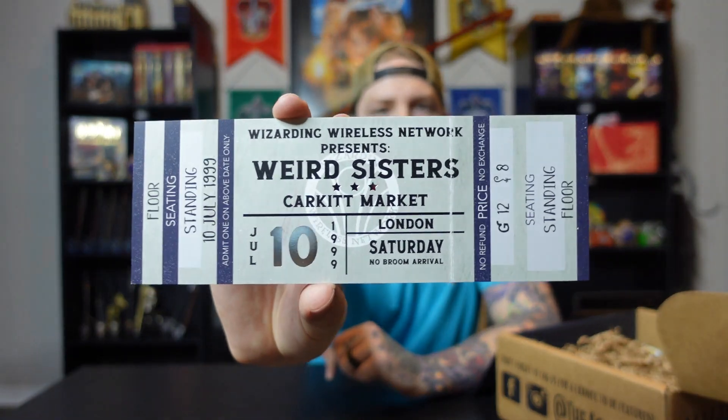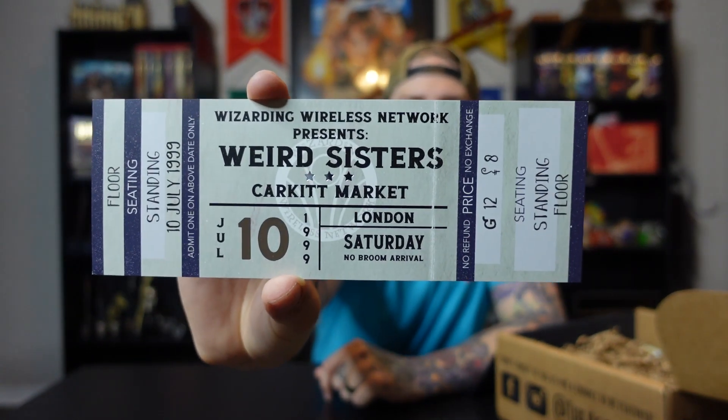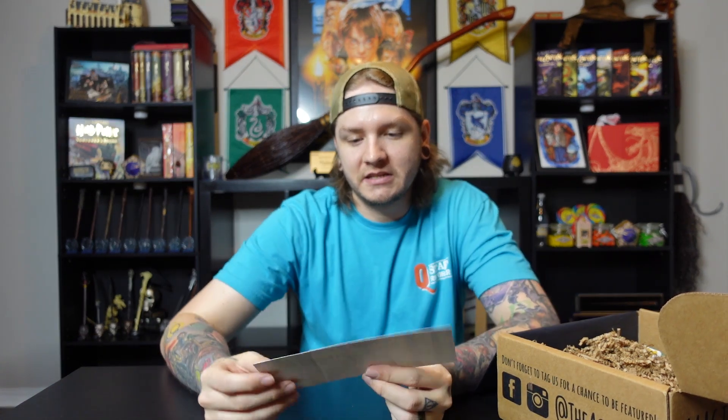The next item, which I think goes along with the patch because they're stacked together, is actually really cool and I will be displaying this. This is a Weird Sisters ticket to their concert. It says 'Wizarding Wireless Network presents the Weird Sisters,' July 10th 1999, London, Saturday, floor seating standing. No refund, no exchange. And it has some silver foiling in the stars and the number 10. It's like a regular ticket — the stub can be ripped off. Something you could display on maybe a Yule Ball shelf.